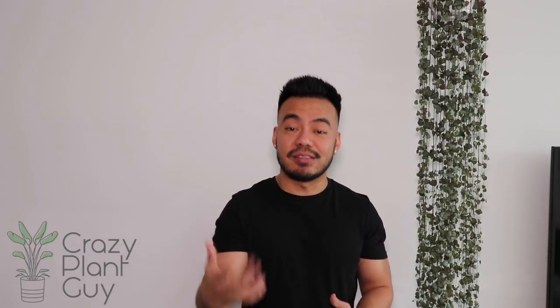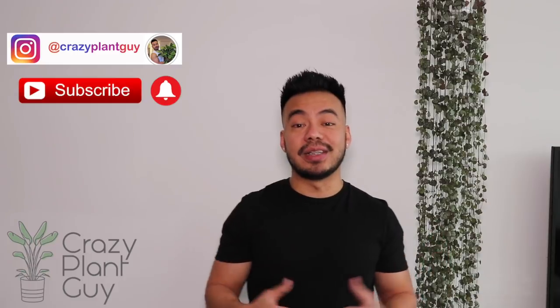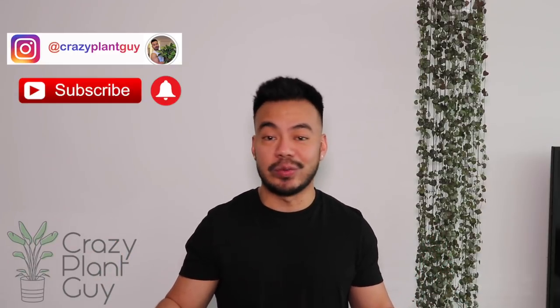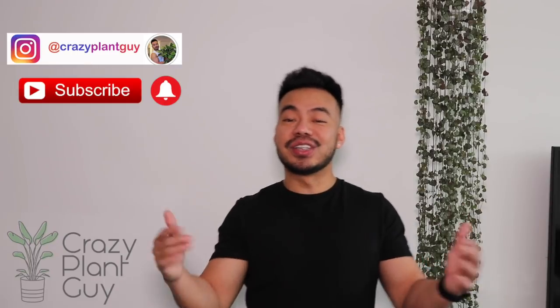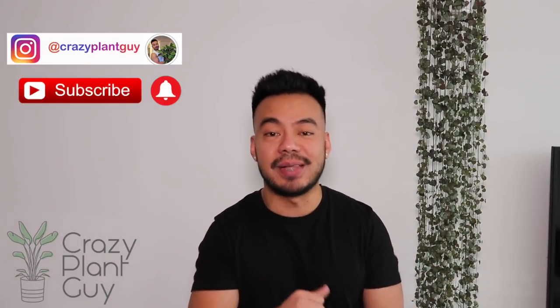If you are following me on Instagram, you probably have seen some of these on my feed. If not, be sure to follow me there because that's where I am pretty much every day. Also, hit that subscribe button and the notification bell so you do not miss a video from Crazy Plant Guy. So let's go through the plants I picked up. I'll go through the order I acquired them and give you guys some general care tips on how to care for them when you take home a plant from a nursery, because I do have a different way of caring for them.